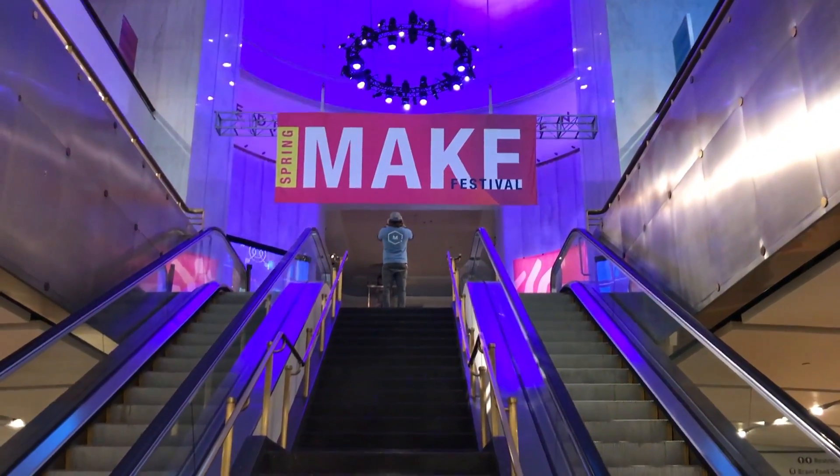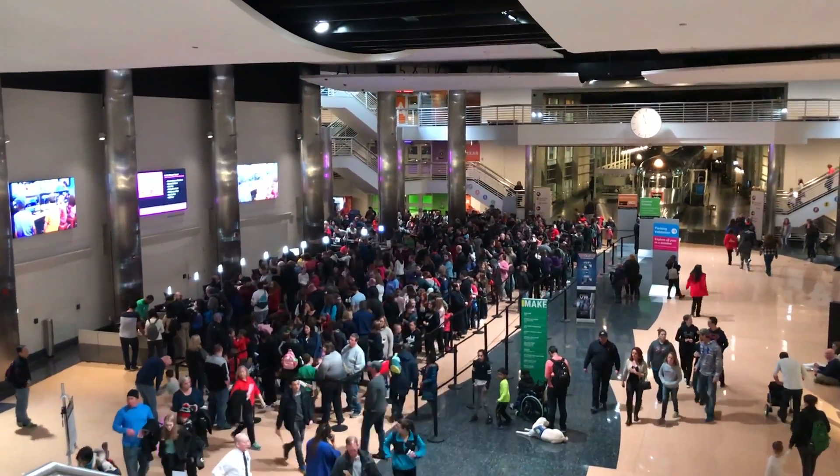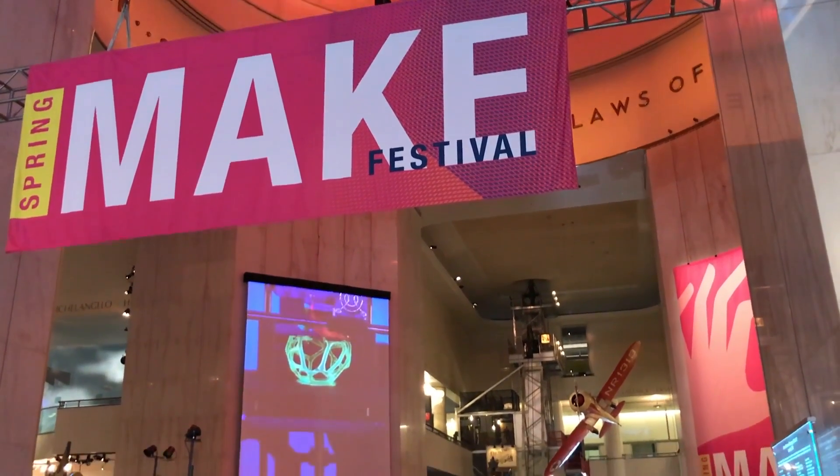They recently hosted their first Spring Make Festival, which I got to go to. Activities ranged from a scrappy quick-build robot competition to a full-blown mini-maker fair.